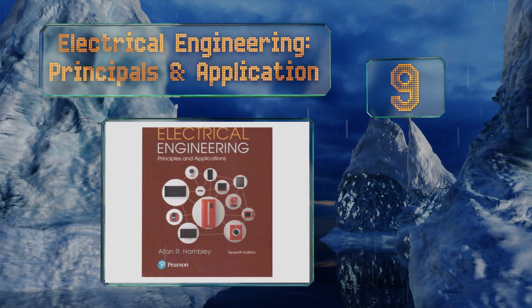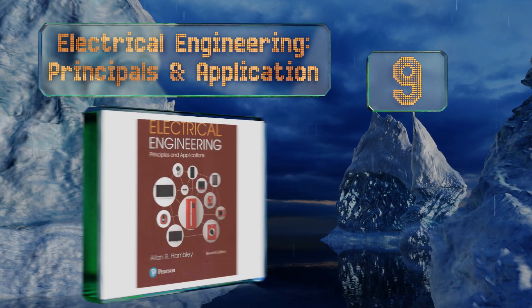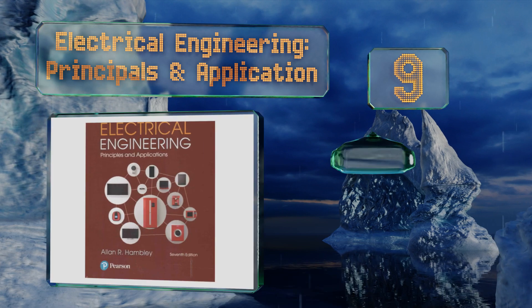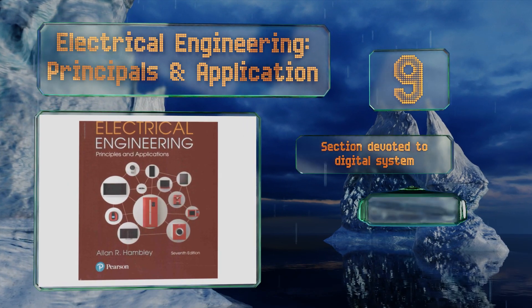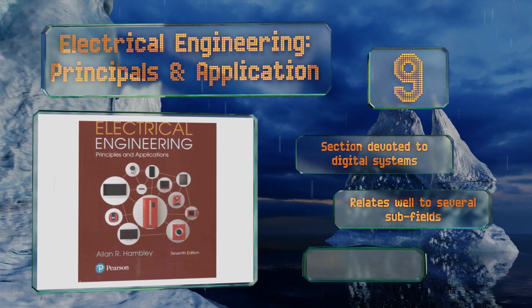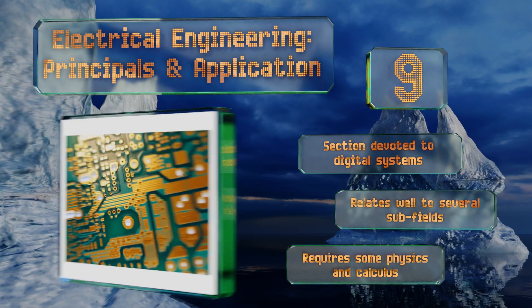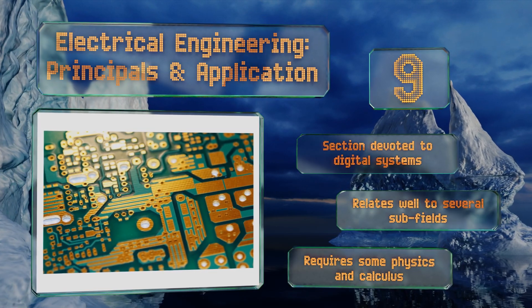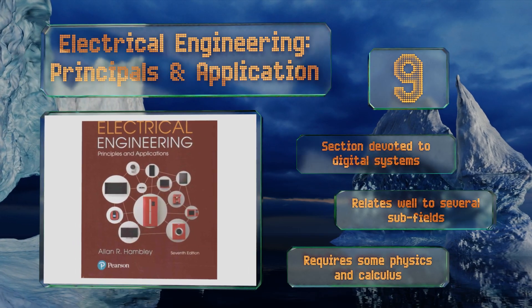At number nine, Electrical Engineering Principles and Application is written with new students and non-majors in mind, so it moves through tough concepts with a lot of patience. For anyone already familiar with the trade, that might make for a nice refresher, but it could get boring too. It includes a section devoted to digital systems and relates well to several sub-fields, but it requires some physics and calculus knowledge.